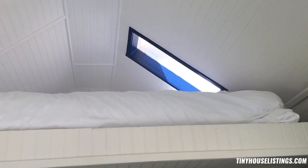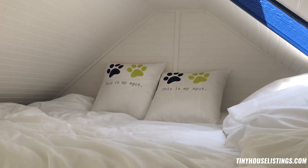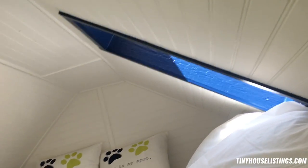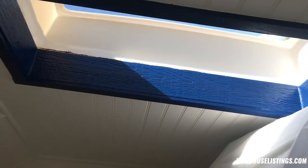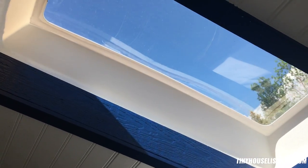Both lofts are pretty much the same. They come with down comforters and some decorative pillows with paw prints, of course. Queen mattresses and the skylight, which is ideal for sleeping under the stars and not getting bugs in your face.